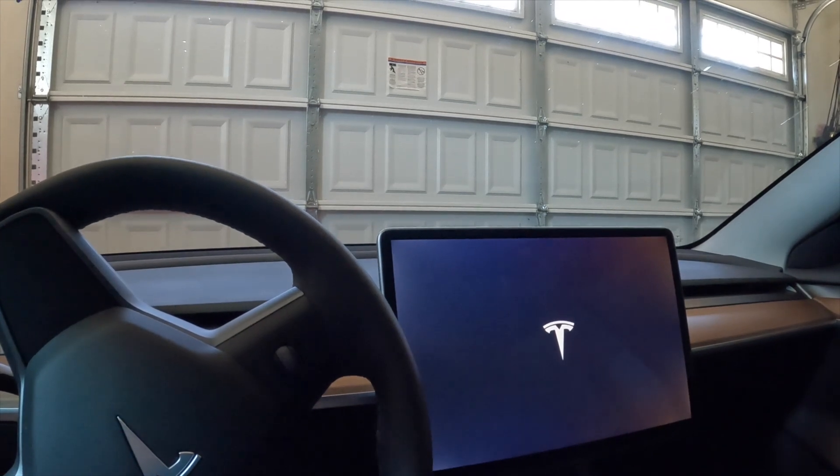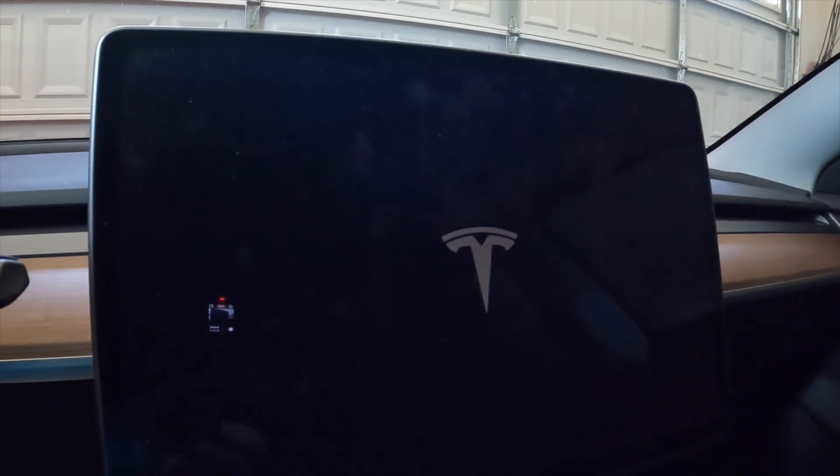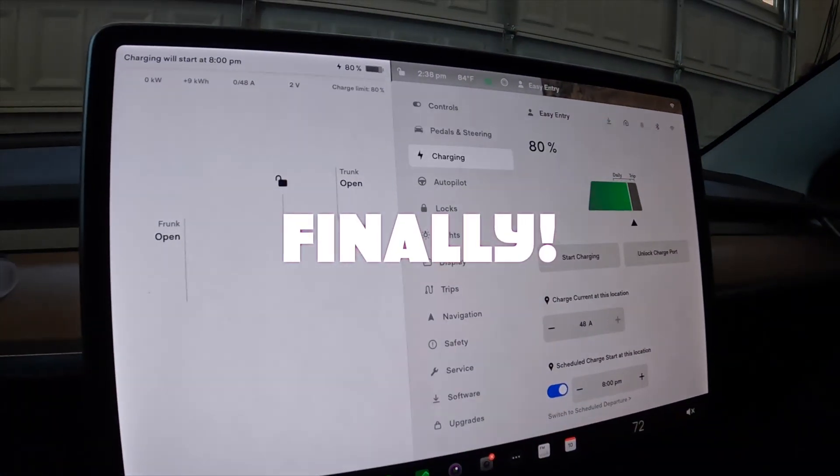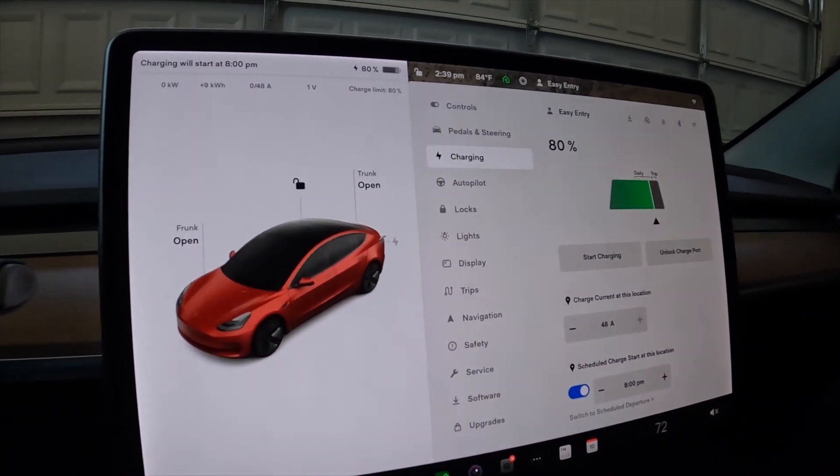Then all of a sudden it starts to reboot — that's when you know you're almost done. It's a long process, but then you take a look and finally it reboots, and boom, there it is. You're done!